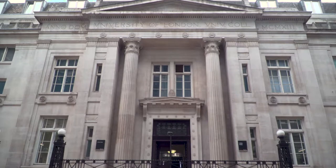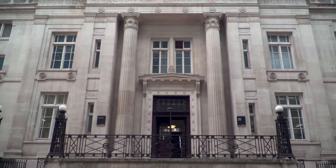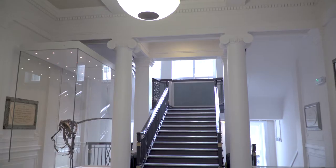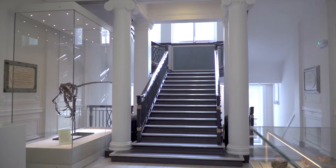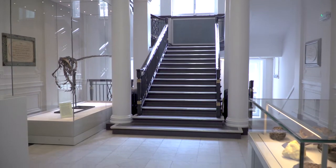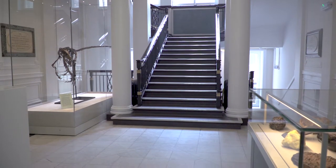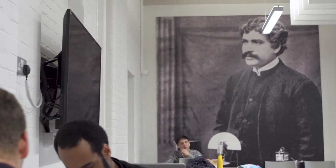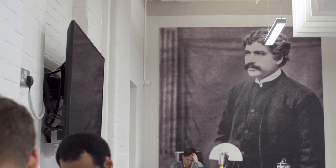The Kathleen Lonsdale building has really been in development for about the last six years — the whole refurbishment program from initial conception all the way through to moving people out and then starting the reconstruction. The refurbishment is a major transformation for the Department of Geological Sciences. The department traces its history all the way back to the founding of UCL and had occupied as many as five different buildings around campus.